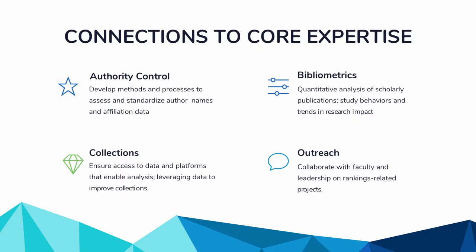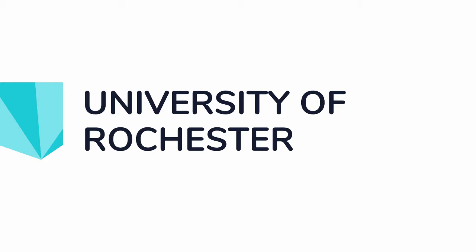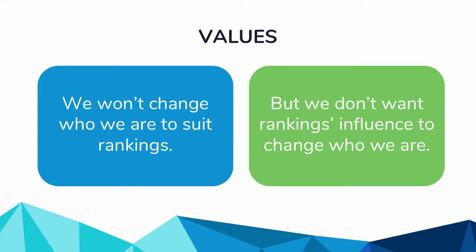For the next part of the presentation, we'll go deeper into what's happening at our institutions and talk about projects that have spun out related to rankings. For the University of Rochester, it's important to note that we do not want to change who we are to suit rankings. We're not trying to make changes to rise in the rankings explicitly — we want to continue being the university we are with the strengths and strategic priorities we're already pursuing.